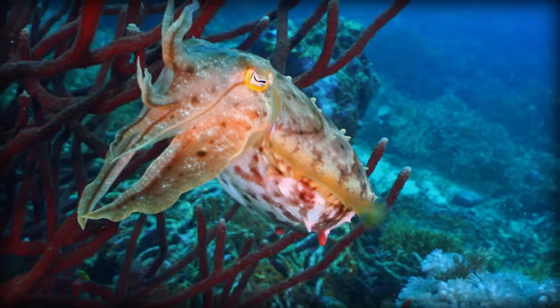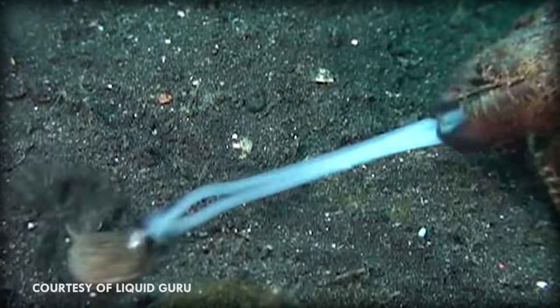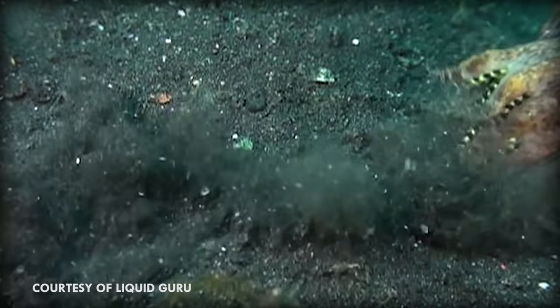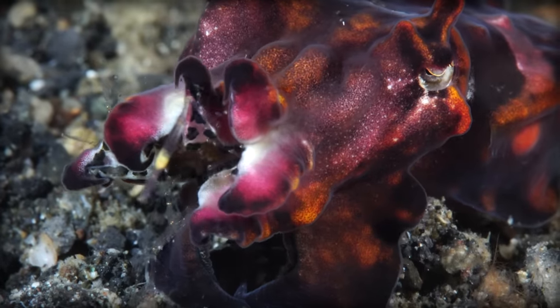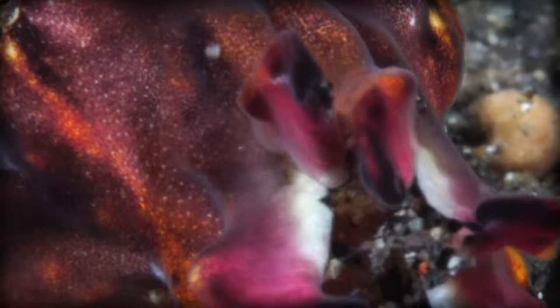Cuttlefish have eight arms and two long tentacles which they shoot out of their pouches to pull prey into their razor sharp beaks, paralyzing them with a strong venom before swallowing them whole. Their arms and the larger tips of their tentacles are covered in suction discs, perfect for snagging prey.